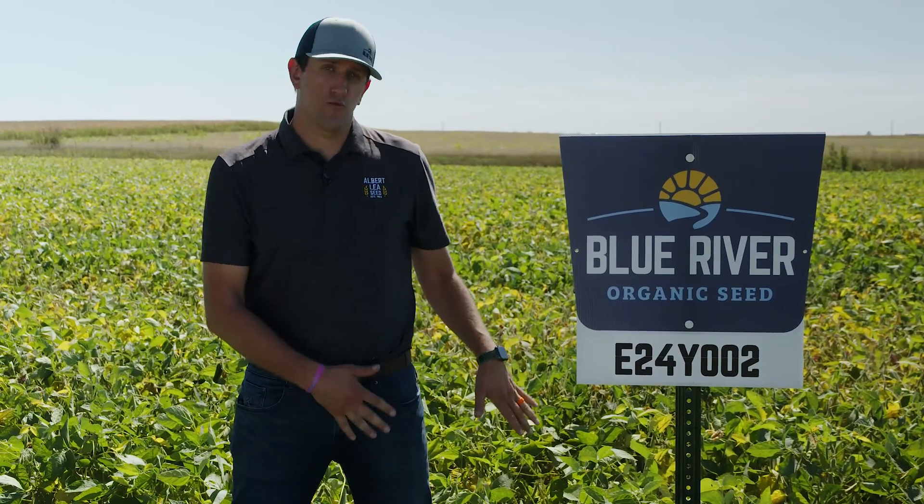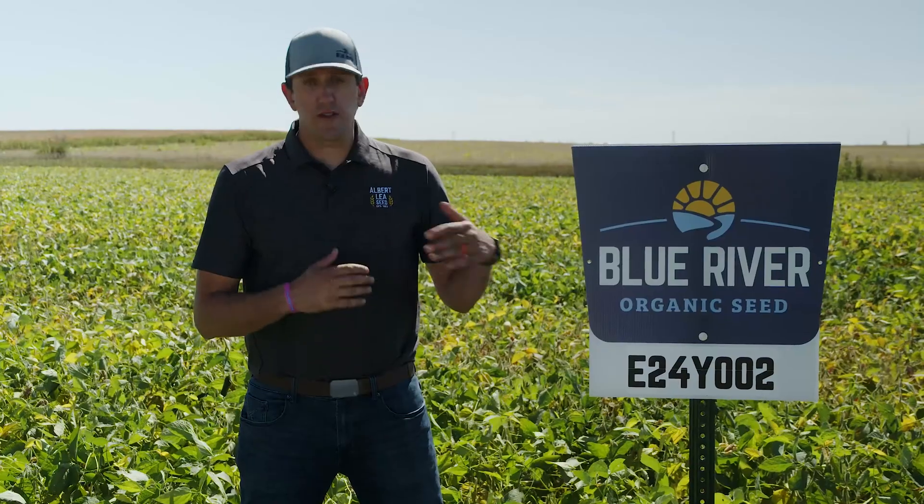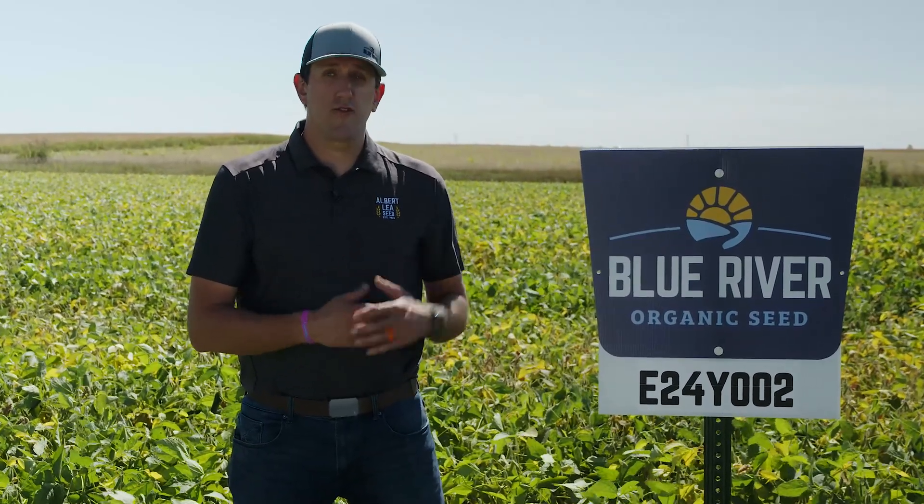This is a 2.4 maturity bean, which does come with some elevated protein levels, so it is suitable for some food grade markets. This one regularly comes in at around 42% protein, which is sought after for a lot of end users.